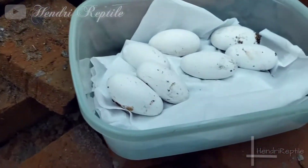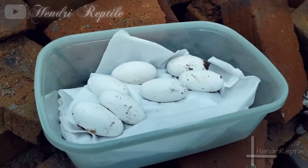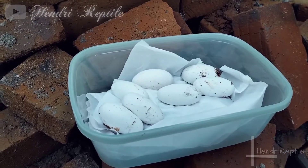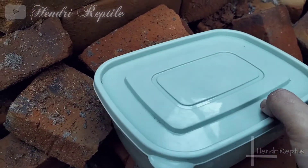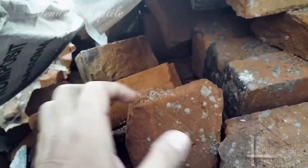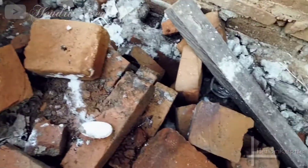Sahabat reptil, rencananya telur-telur ini mau saya bawa pulang untuk saya tetaskan. Saya sendiri masih belum tahu ini telur apa. Cuma kalau lihat dari bentuknya, kira-kira ini telur biawak sepertinya. Kita tutup dulu sahabat reptil biar aman. Coba saya cari lagi, saya cek lagi di sisi kelilingnya. (Friends, I plan to bring these eggs home to incubate. I'm still not sure what species they are, but judging by the shape, I think these might be monitor lizard eggs. Let's close the box to keep them safe. Let me check around the surroundings once more.)